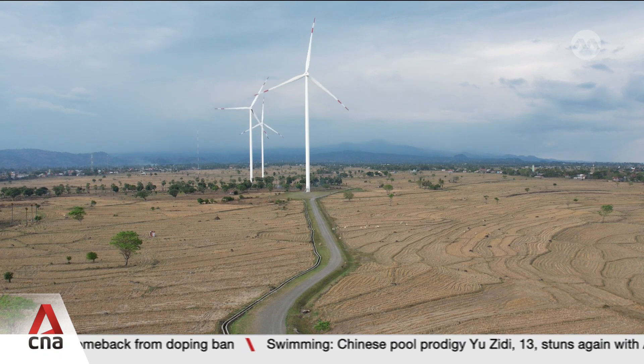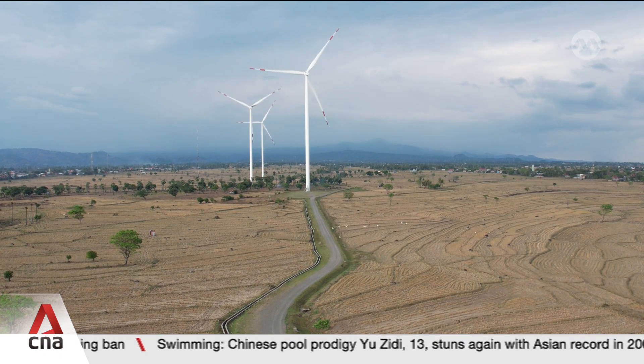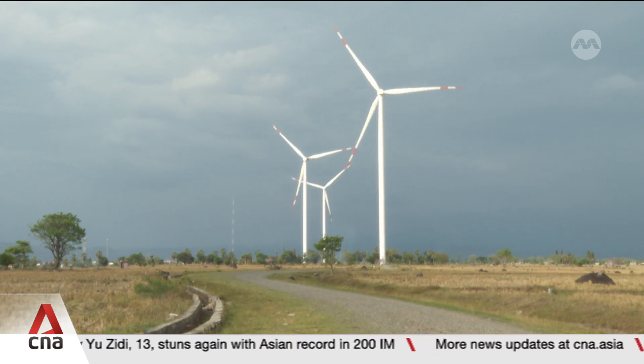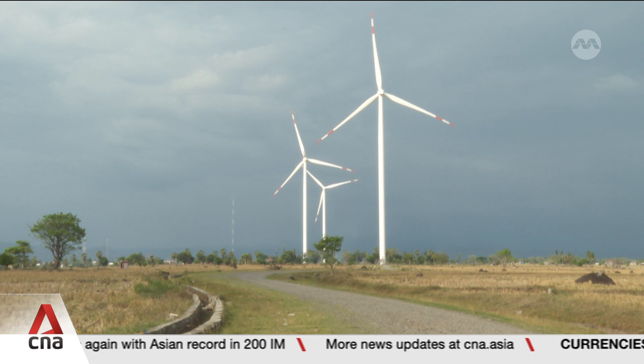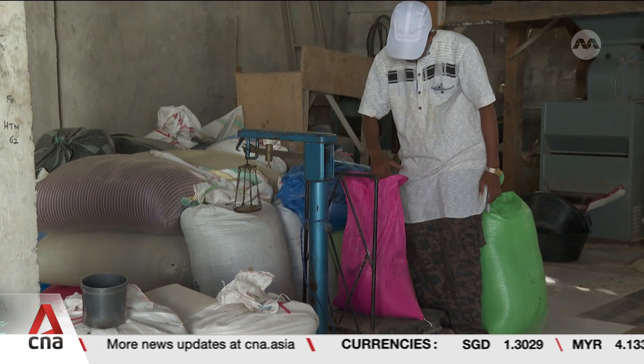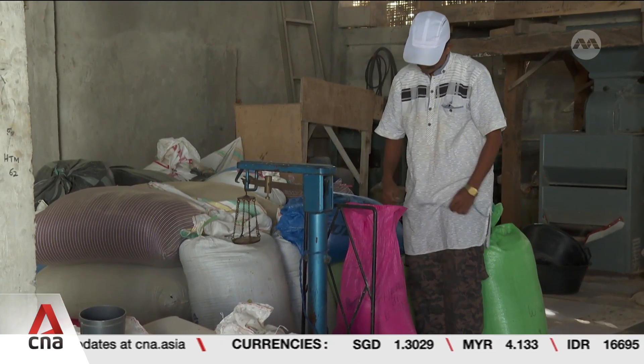To build the access roads and turbine sites, land was procured from residents across eight villages. Samra, one of the affected residents, sold part of his land for an access road and said the process went smoothly.